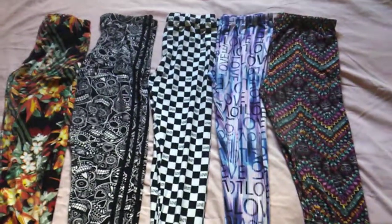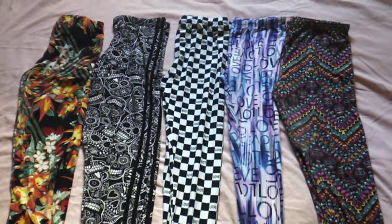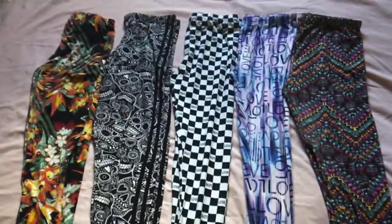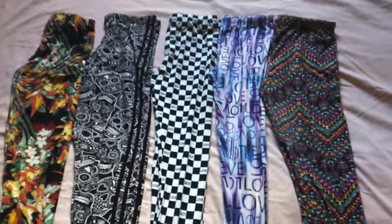I definitely recommend them — they're gorgeous. That pretty much wraps up my video. Leave a comment below and let me know if you like these styles and colors, and let me know if you got some of these pants yourself and which ones you like the most. Bye!